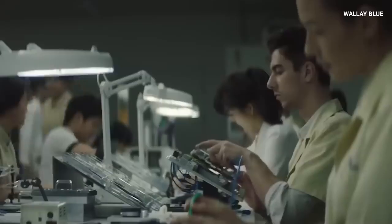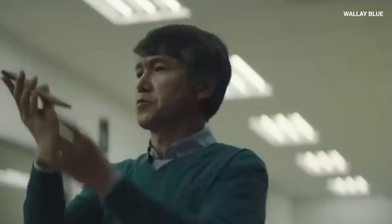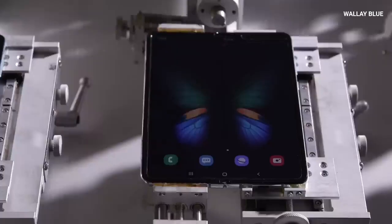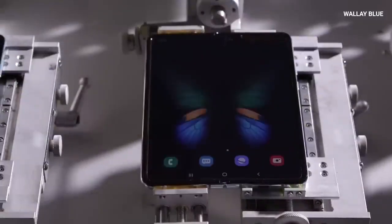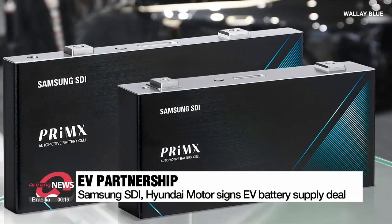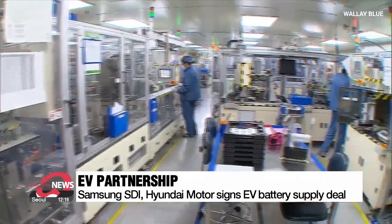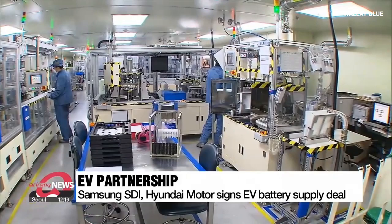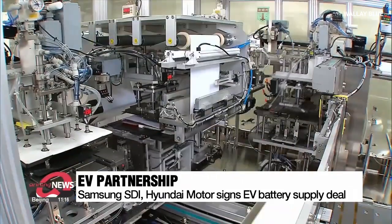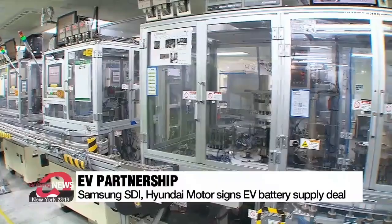Batteries generate heat when they are charged or discharged, and managing this heat is crucial for their performance and safety. Traditional batteries often need complex cooling systems to prevent overheating. Samsung's solid-state batteries perform much better when it comes to handling heat. The solid electrolyte inside them is more stable and doesn't heat up as much during use, meaning the batteries can work efficiently in both very hot and very cold environments without risking damage.